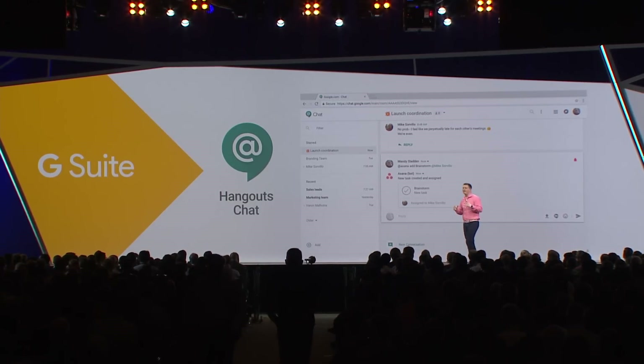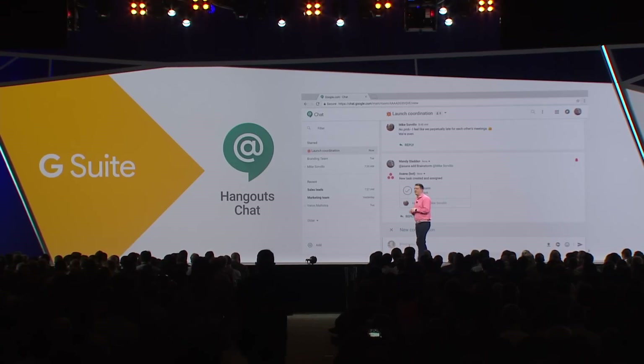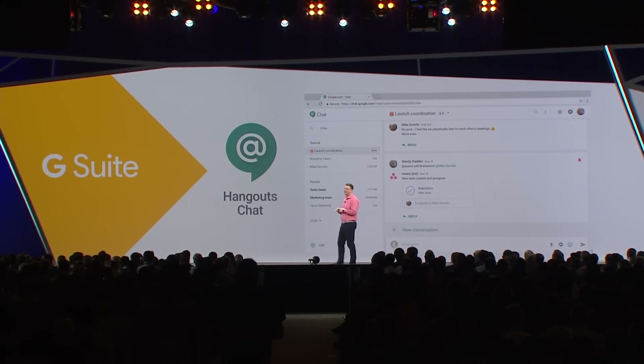We built an intelligent bot we call Meet. Meet uses natural language processing and machine learning to automatically schedule meetings for your team.